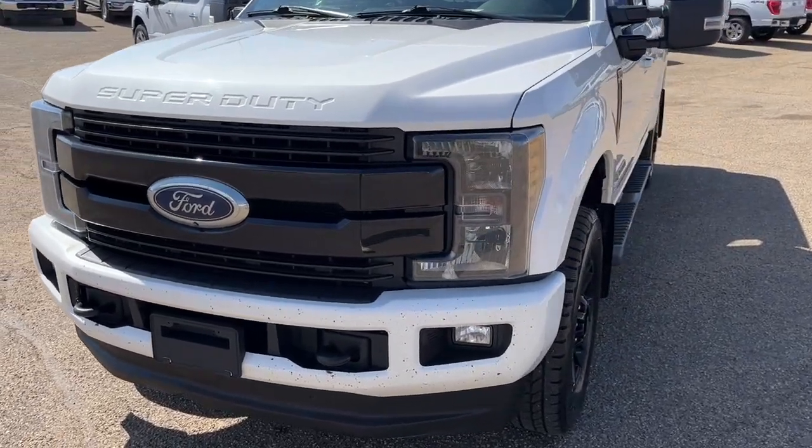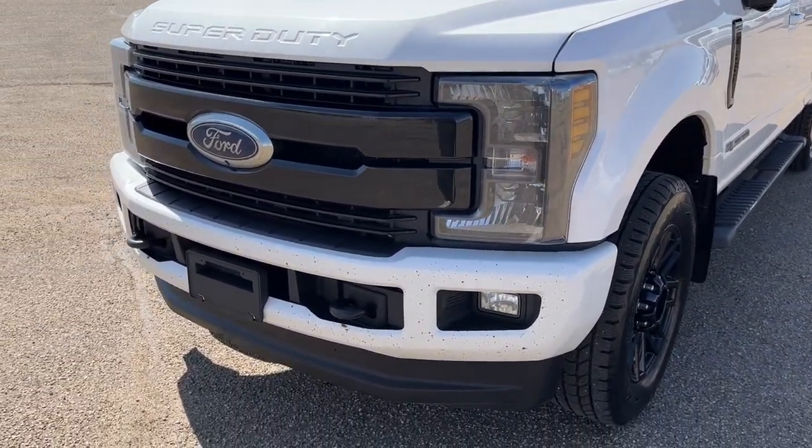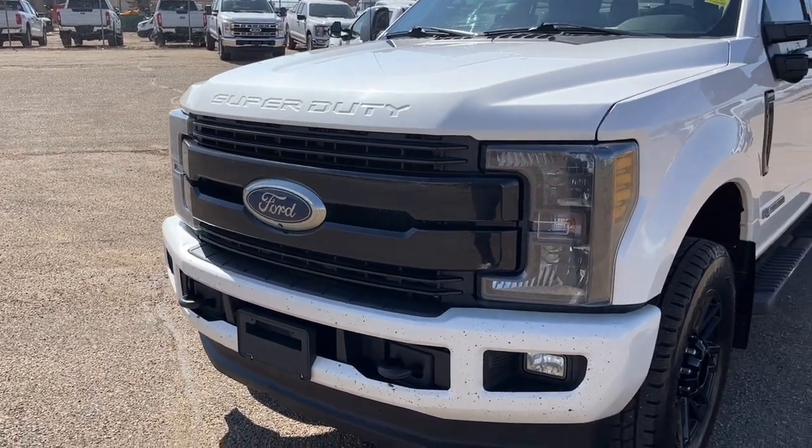Up front we have some fully automatic halogen headlights, some fog lights, and we do have a camera up front as well.